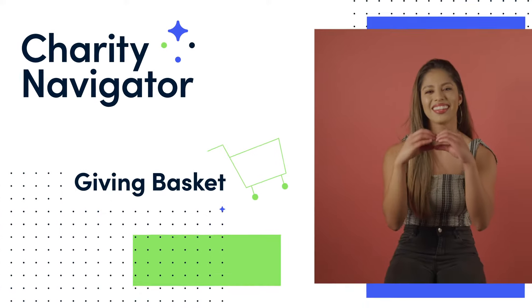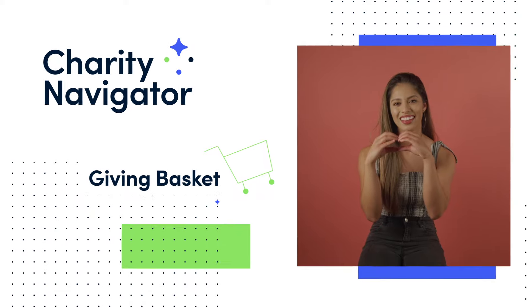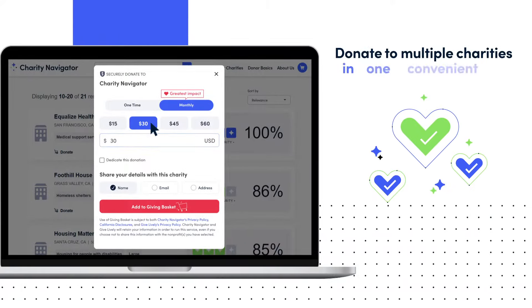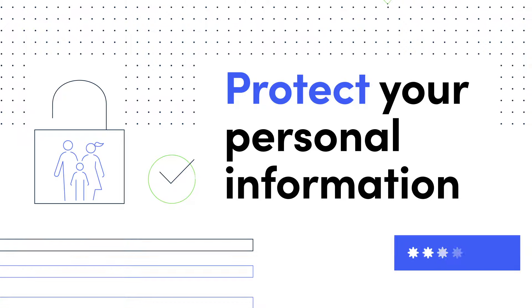Charity Navigator's Giving Basket is the smart and easy way to support the causes closest to your heart. The Giving Basket empowers you to donate to multiple charities in one convenient checkout, all while controlling how much information you share with each organization. You can even give anonymously.